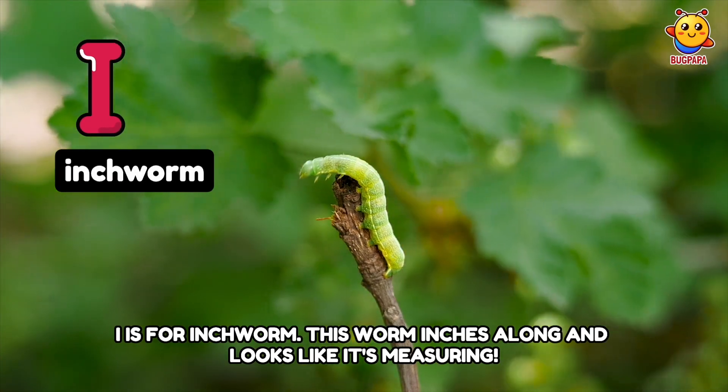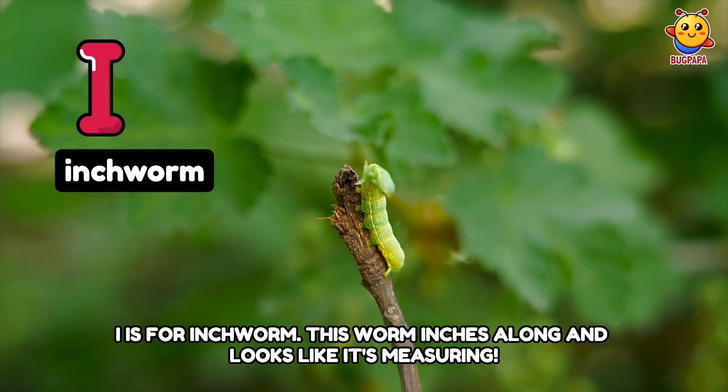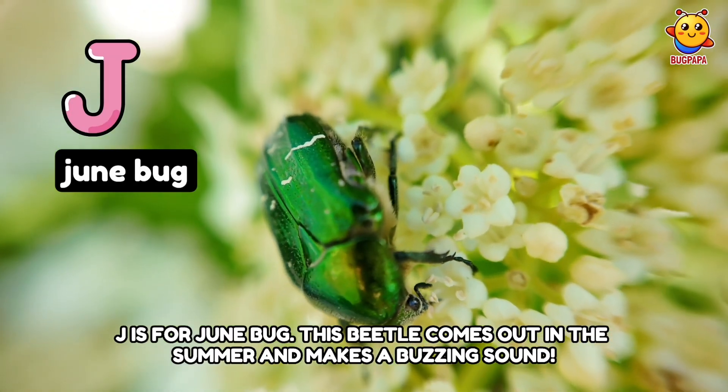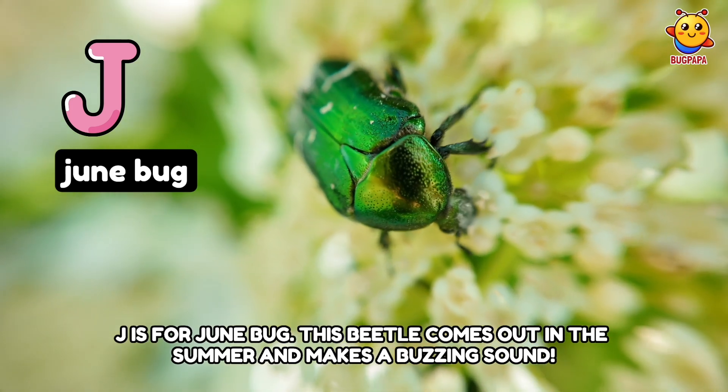I is for Inchworm. This worm inches along and looks like it's measuring. J is for June Bug. This beetle comes out in the summer and makes a buzzing sound.